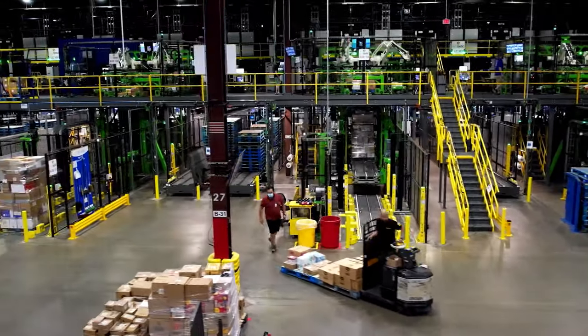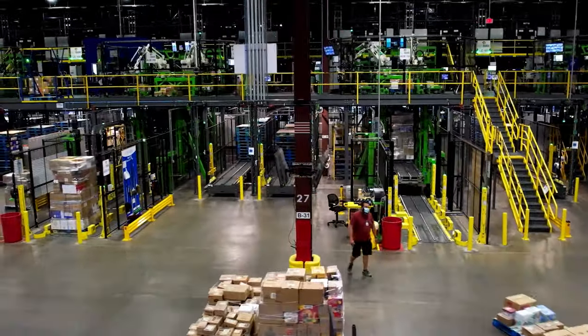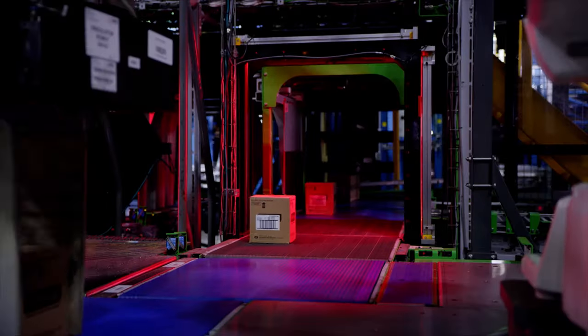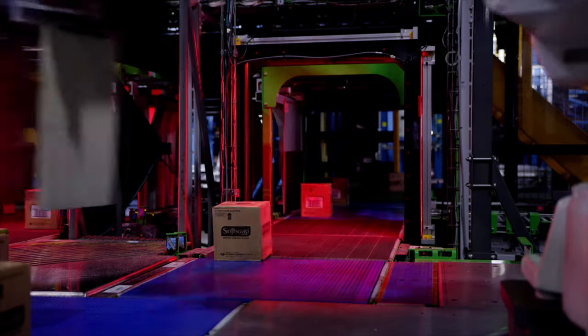Using artificial intelligence and robotics to automate the supply chain, Symbotic has reinvented the warehouse and transformed the distribution network into a strategic asset.